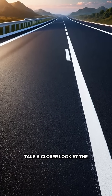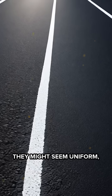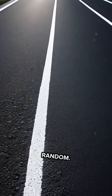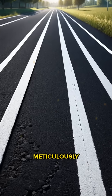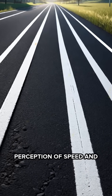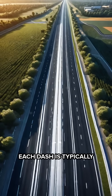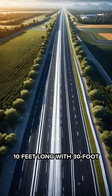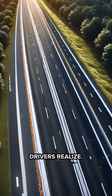Next time you're cruising down the highway, take a closer look at the dashed white lines dividing the lanes. They might seem uniform, but they're far from random. The length and spacing of these dashes are meticulously calculated to influence your perception of speed and distance. On highways, each dash is typically 10 feet long with 30-foot gaps — much longer and wider apart than most drivers realize.